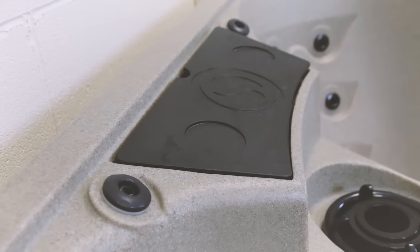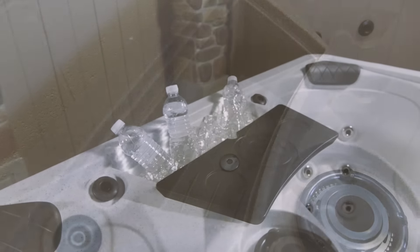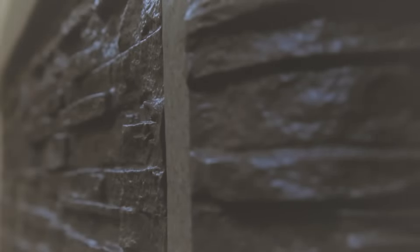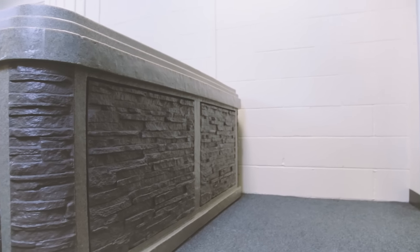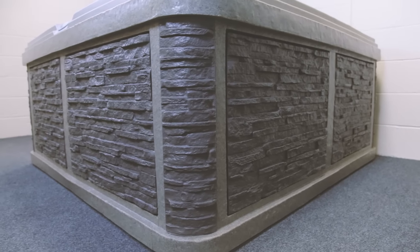The Hawksbill also features an ice bucket to carry the tipple of your choice to help keep the drinks cool while you relax in the hot water. As a roto-moulded hot tub, it's built from a single piece of heavy-duty polymer plastic, ensuring that it can withstand the harshest of climates and treatment.